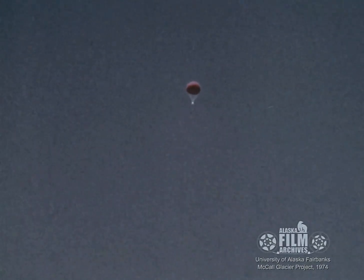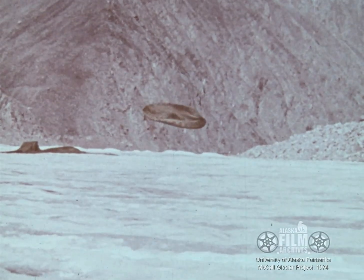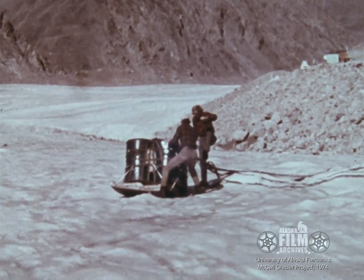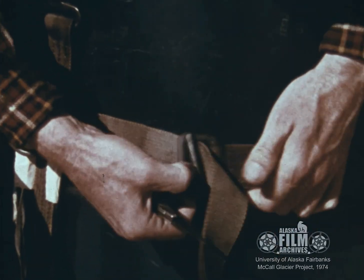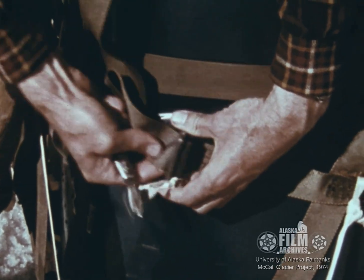Logistically, the McCall Glacier project is no easy task. Any slight miscalculation and the drops could land in the rugged terrain surrounding the glacial valley. Even if the remains were ever found, it would take considerable effort to recover them. All the drops were successful, thanks to the skill of the Alaska Air National Guard.